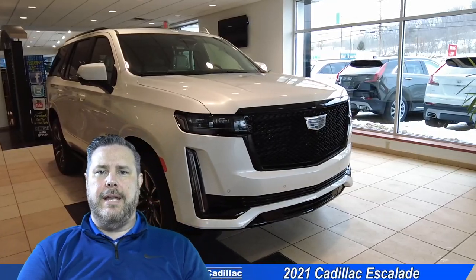Hey folks, how are you? John Ambrosek here from Smell Cadillac in Greensburg, and today I'm going to go over a quick overview of the new 2021 Cadillac Escalade.